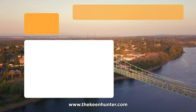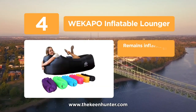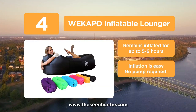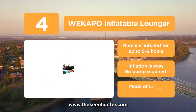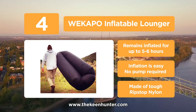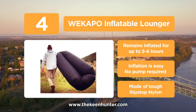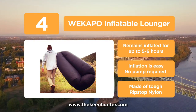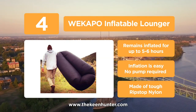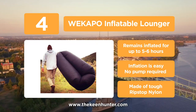At number 4, we have the Wicapo Inflatable Lounger. If you want to enjoy outdoor activities like festivals, beach days, and camping, you won't find any better option than the Wicapo Inflatable Lounger. It's made of tough ripstop polyester, making it durable and long-lasting. Furthermore, this sofa can withstand up to 500 pounds of weight. Also, it offers quick and easy inflation without a pump. What's more, the Wicapo Inflatable Lounger deflates into a small size and comes with its own carrying bag.